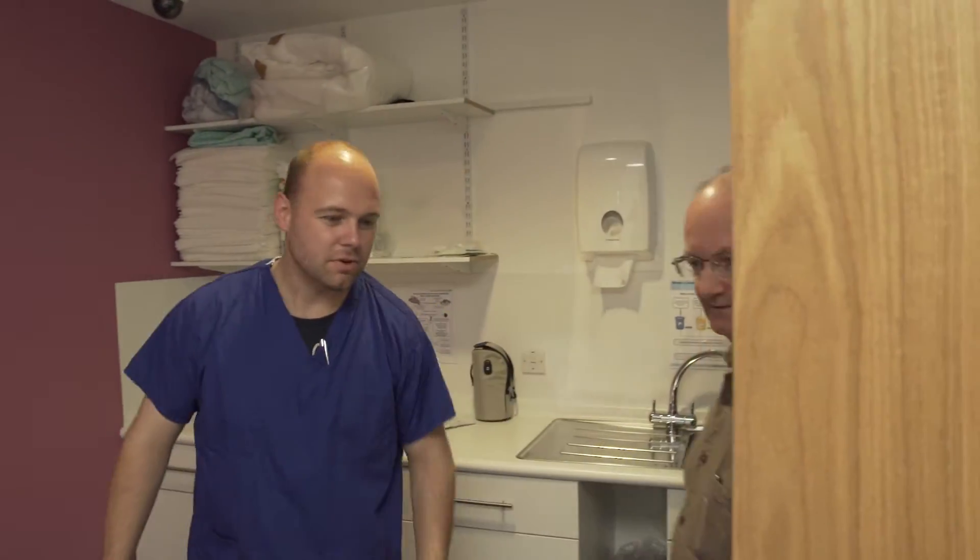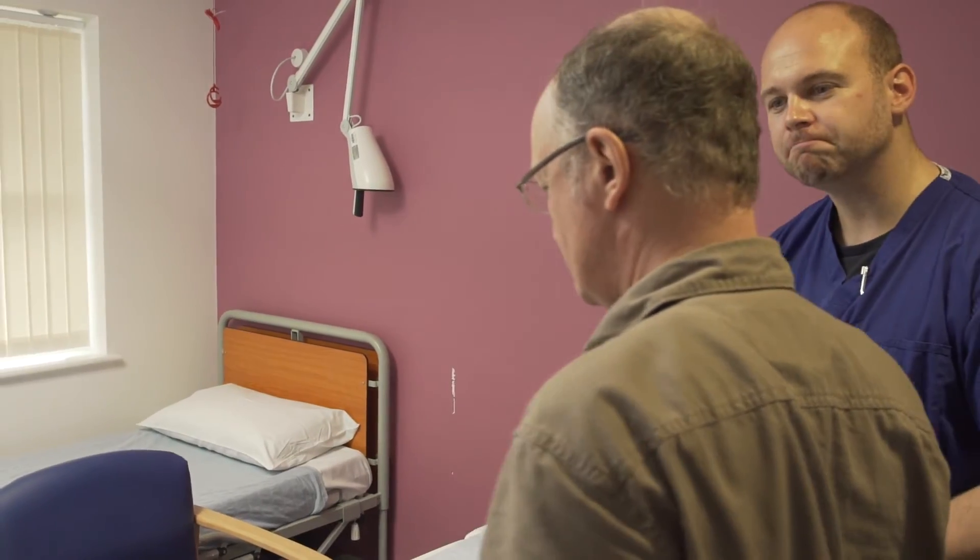I've heard that there can be a certain amount of discomfort after the event, maybe a little bit of backache for a few days, but nothing more than that.